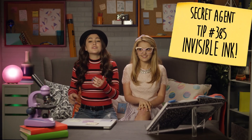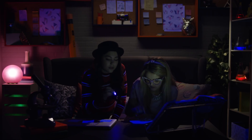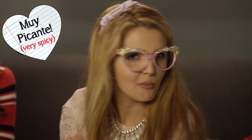Speaking in another language can also help keep your secrets safe. Secret agent tip number 385: Use invisible ink. That way, even if your notes get intercepted, no one will be able to read them. Adrienne, what are you writing? It's an odd secret family recipe. I cannot share it with anyone. You know you can read invisible ink with a blacklight, right? Grandma's Fire Flan recipe — don't read it out loud! I'll make some more for you later. Muy picante.